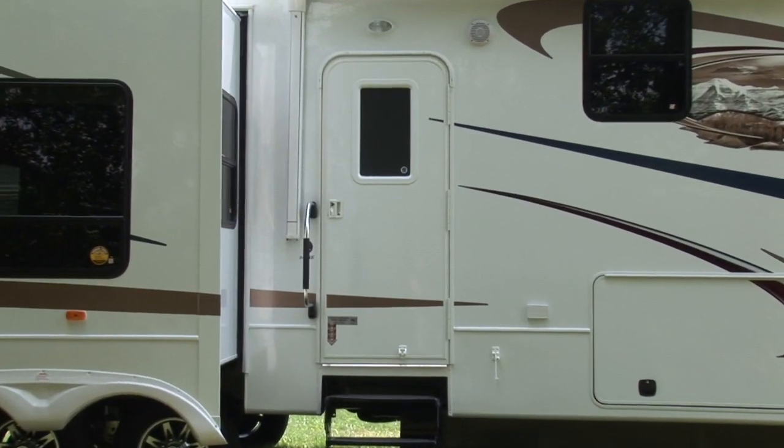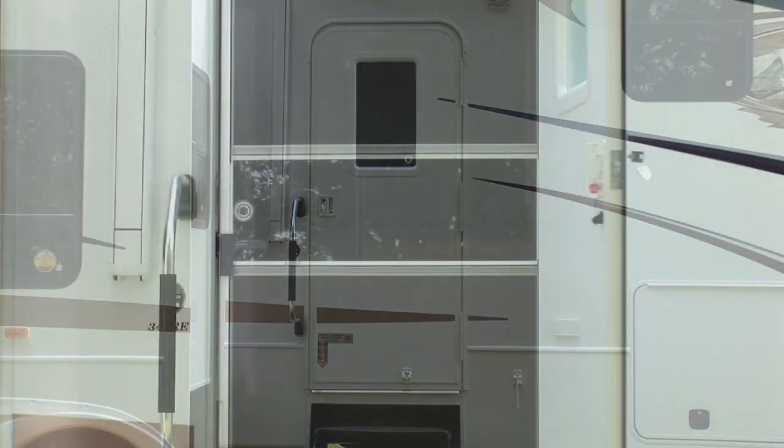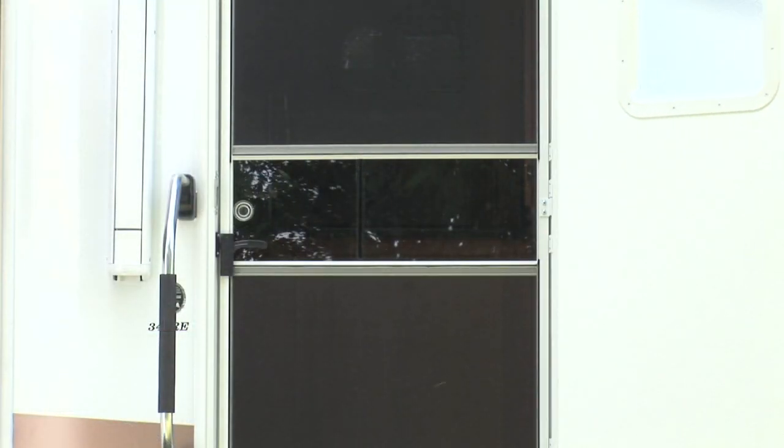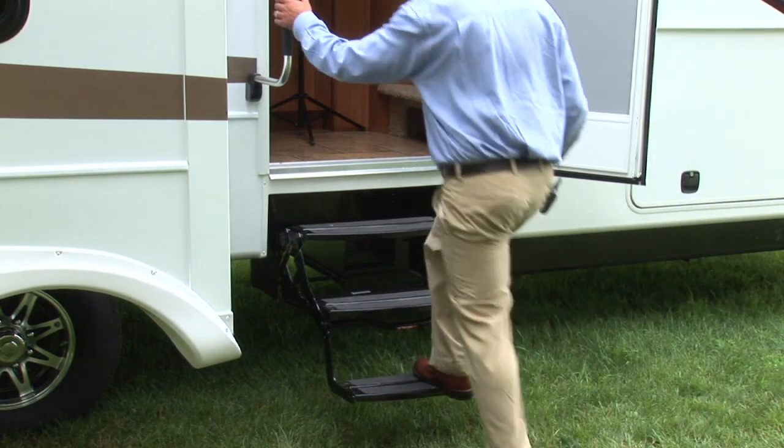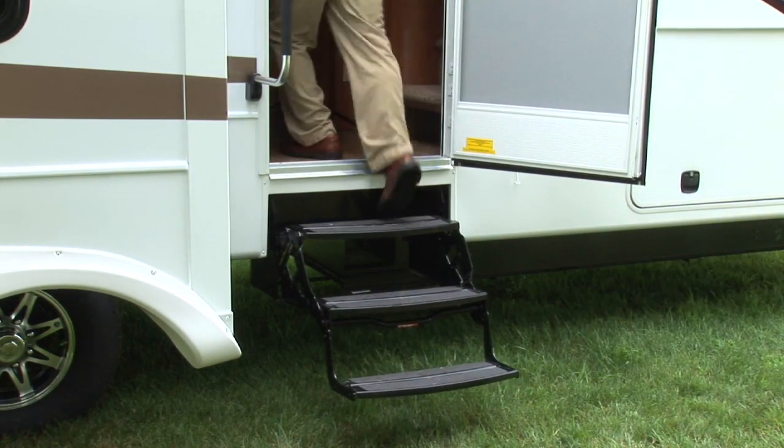You will appreciate the generous new 30-inch radius entry door. It incorporates a clear-view screen door with sliding handle cover, and our extra-large folding exterior grab handle provides added safety. The radius triple entry step ensures sure footing while entering and exiting the unit.